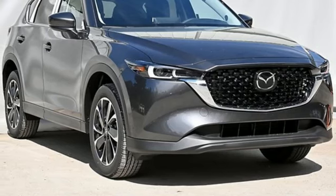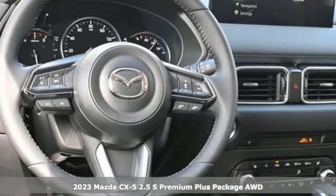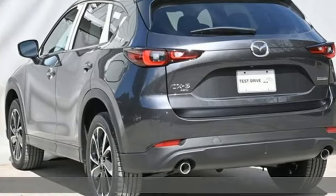It's a new 2023 Mazda CX-5. Its inspired design stirs the soul — a not-so-subtle reminder that crossover doesn't have to mean bland.